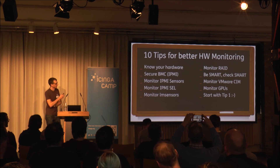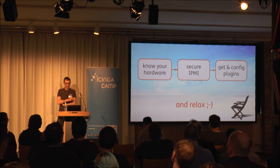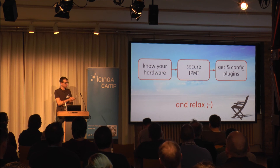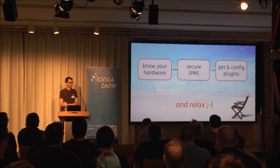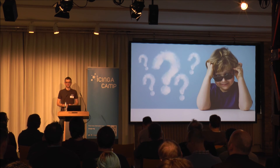One minute left for the last tip, and it's very easy: start with Tip 1 — know your hardware. Secure your BMC whether or not you use IPMI. Get the plugins, configure them, and relax. Enjoy your coffee, and if you have any questions, please ask.